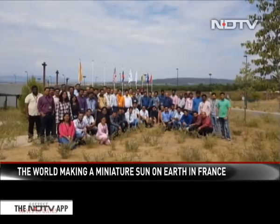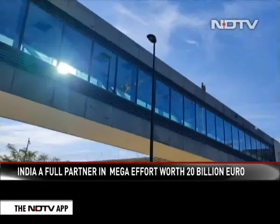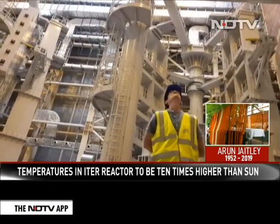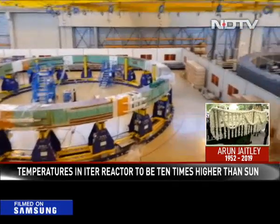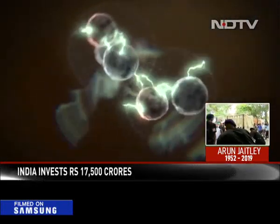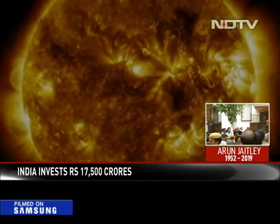Far away in France, this team of Indians is trying to do the seemingly impossible — tapping the sun's real energy source to give the world an unlimited supply of clean energy. Being made collaboratively by USA, Russia, South Korea, China, Japan, the European Union and India as equal partners, the aim is to show how two heavier cousins of the hydrogen atom can be fused to produce energy on the same lines as the sun does it all the time.